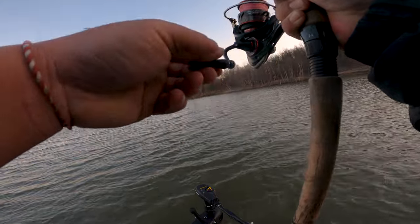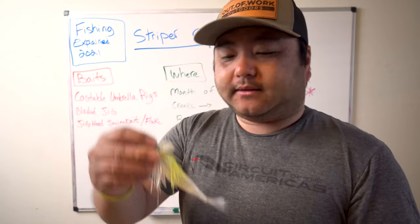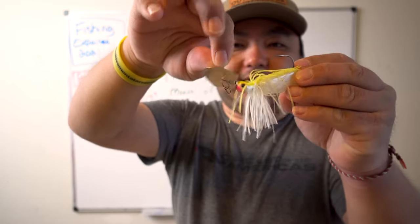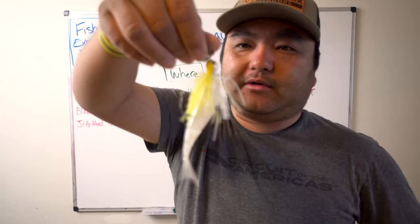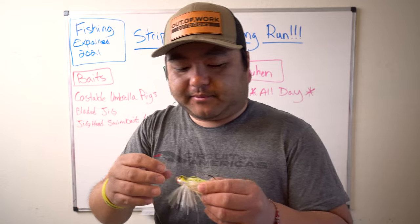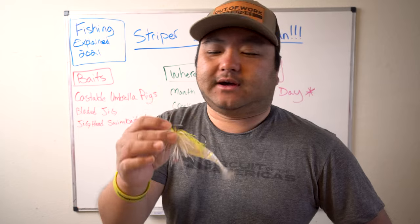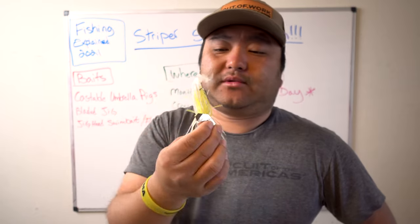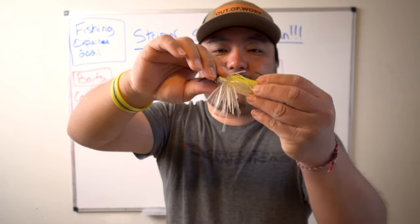The next bait that nobody talks about is the chatterbait. In the bass world it's very talked about, but in the striper world nobody mentions it. From doing so much bass fishing we carry a lot of bass gear when striper fishing, and one day I just happened to have this tied on and tried it on stripers — and man, this lure is underrated. It flat out catches them.